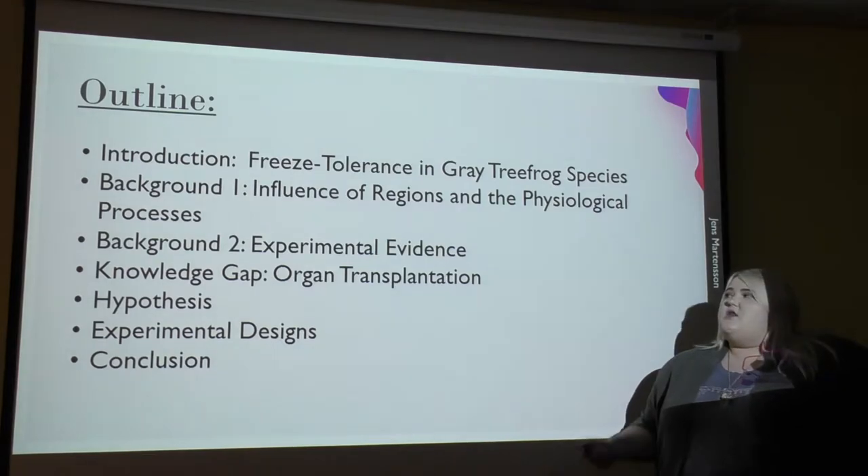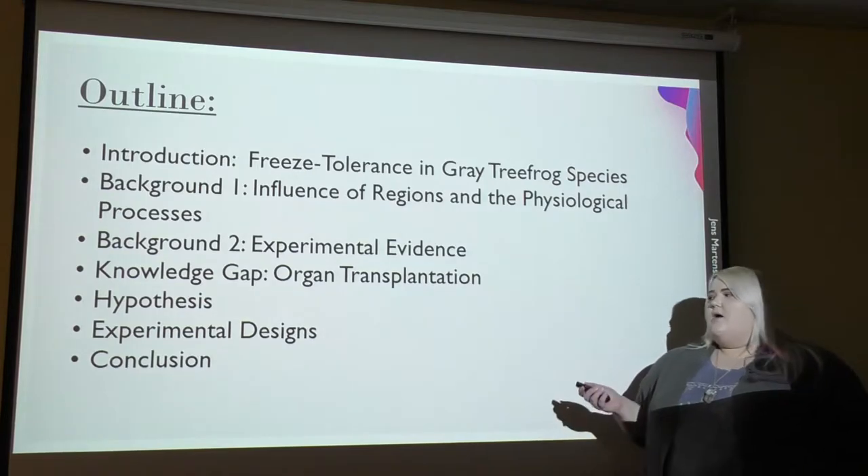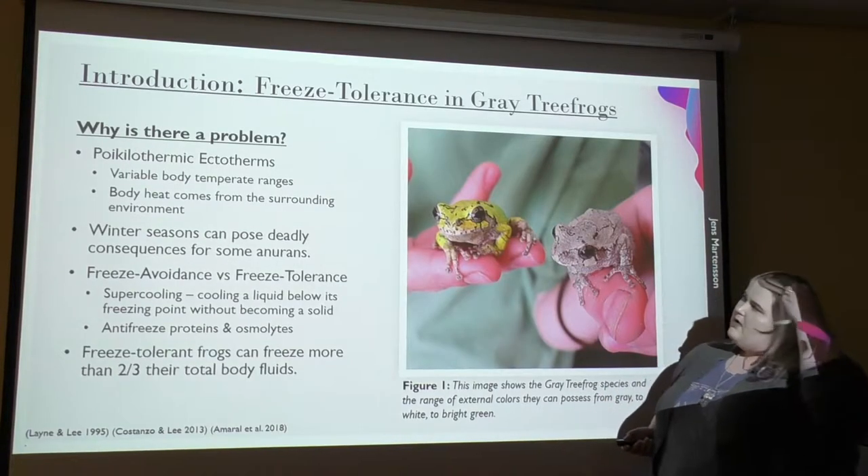My outline is going to cover the introduction, background, knowledge gap, hypothesis, experimental designs, and conclusion.